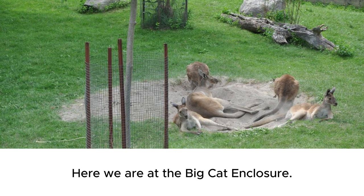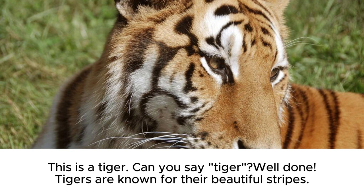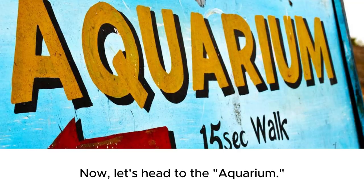Here we are at the big cat enclosure. Look at the majestic tiger and the mighty lion. This is a tiger. Can you say tiger? Well done. Tigers are known for their beautiful stripes. Now, let's learn about the lion. Can you say lion? Fantastic. Lions are often called the kings of the jungle. Now, let's head to the aquarium.